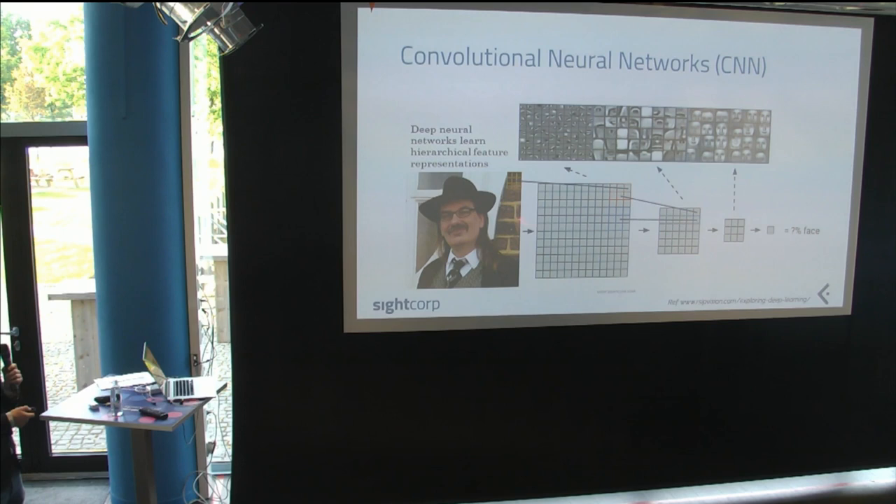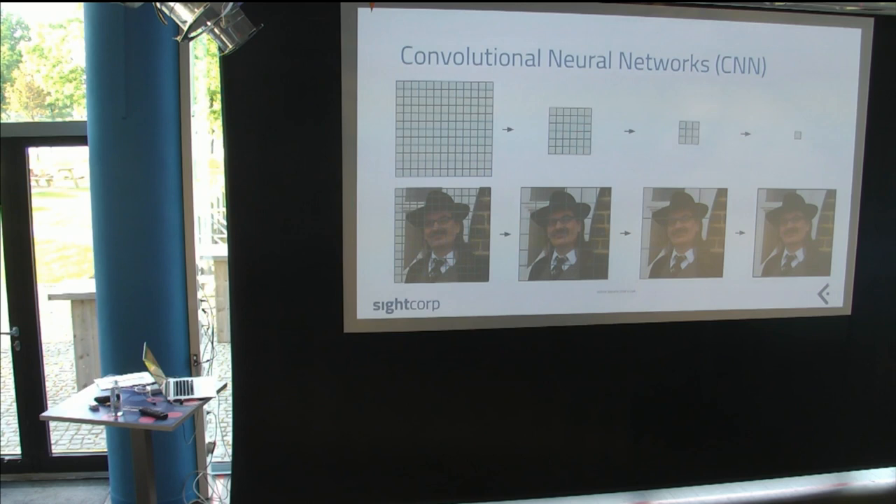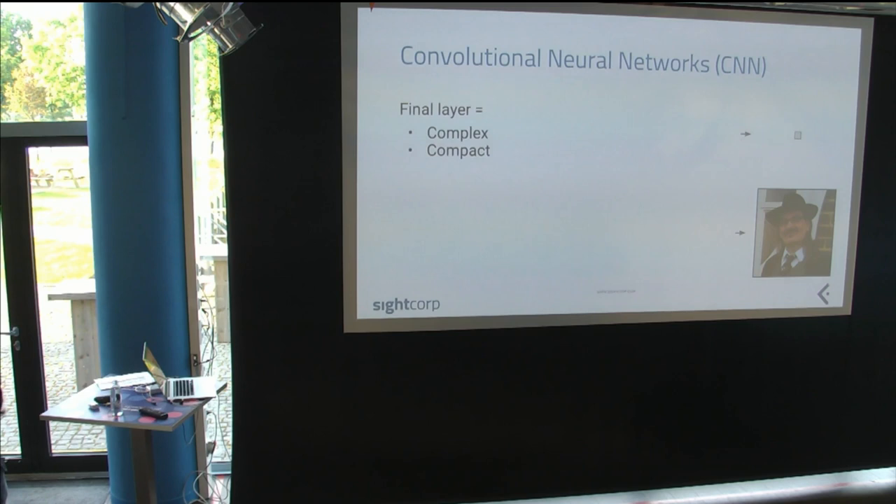The second important thing is that CNNs also compress. We start with a lot of numbers and go down to just one number, collapsing all the information from the entire image into a single value. This is called the receptive field — the final layer has a bigger receptive field than earlier layers, meaning it captures the entire image. Small patches in early layers become bigger and bigger until the final layer represents everything.